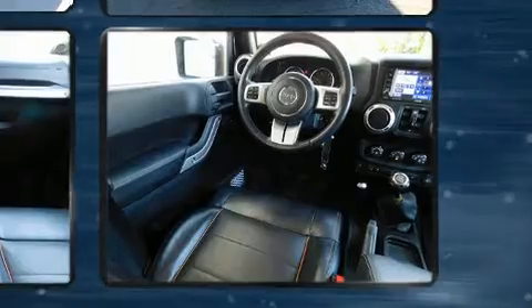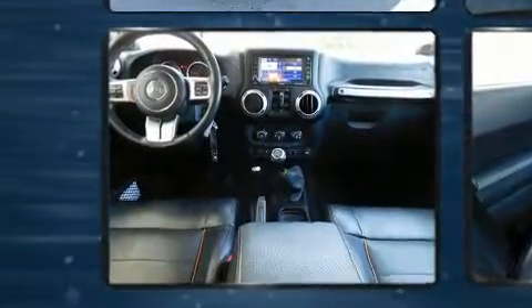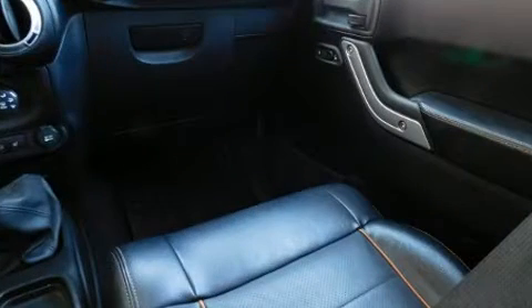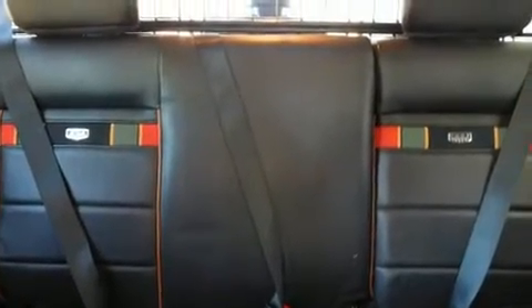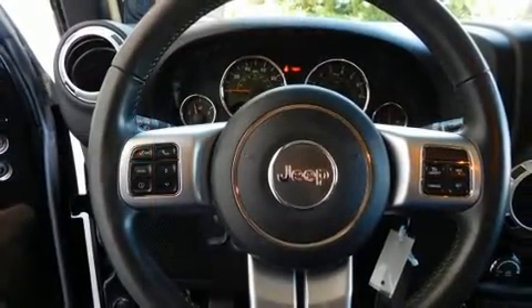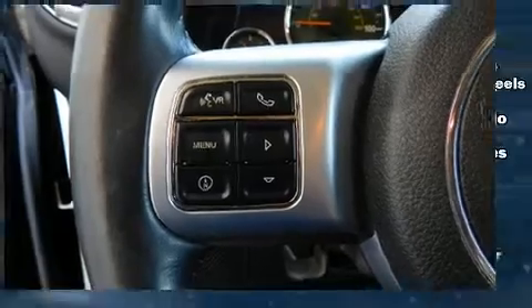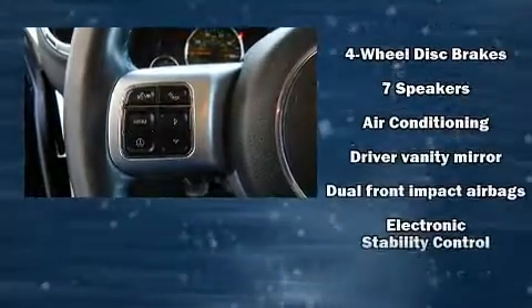For added security, dynamic stability control supplements the drivetrain. All of the premium features expected of a Jeep are offered, including a tachometer, variably intermittent wipers, a trip computer, front fog lights, skid plates, and leather upholstery. Premium sound drives seven speakers, providing you and your passengers a sensational audio experience.